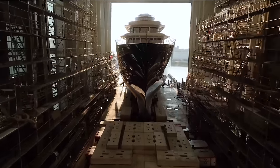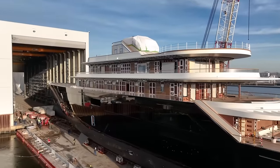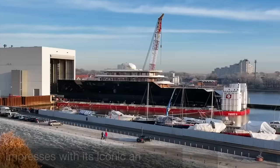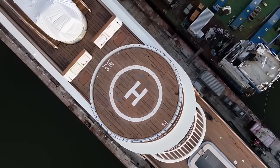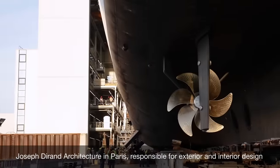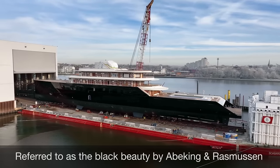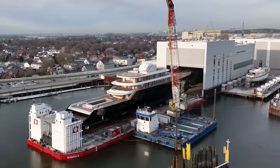The yacht was launched in December at the company's Lemwerder, Germany yard. Abeking & Rasmussen's sales director, Till von Krauss, was thrilled when he saw the black hull standing on the pontoon. He said: 'This yacht impresses with its iconic and clear design. The experts from Joseph Durand Architecture in Paris, who are responsible for the exterior and interior design, have done a super job.' This vessel is referred to as the Black Beauty by Abeking & Rasmussen, due to its sleek and elegant black silhouette.